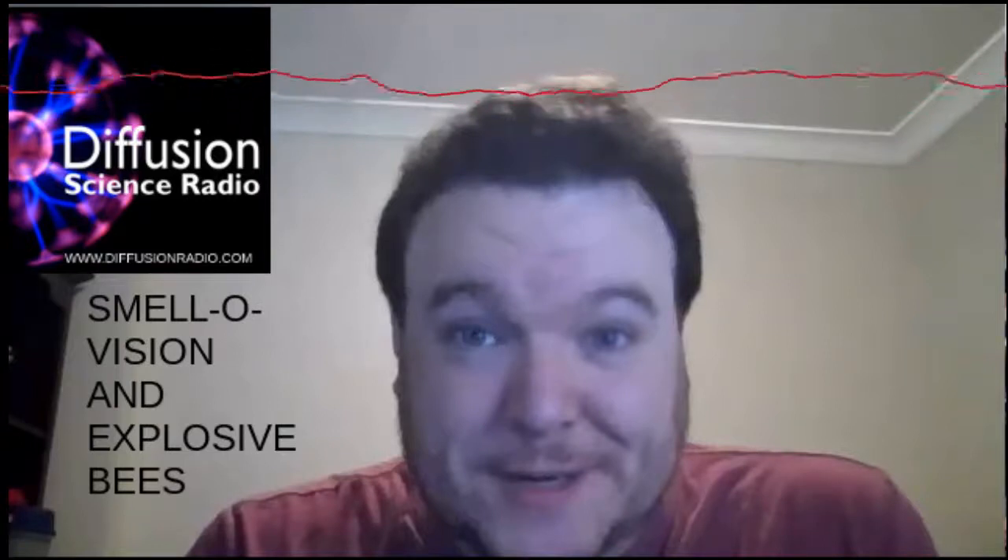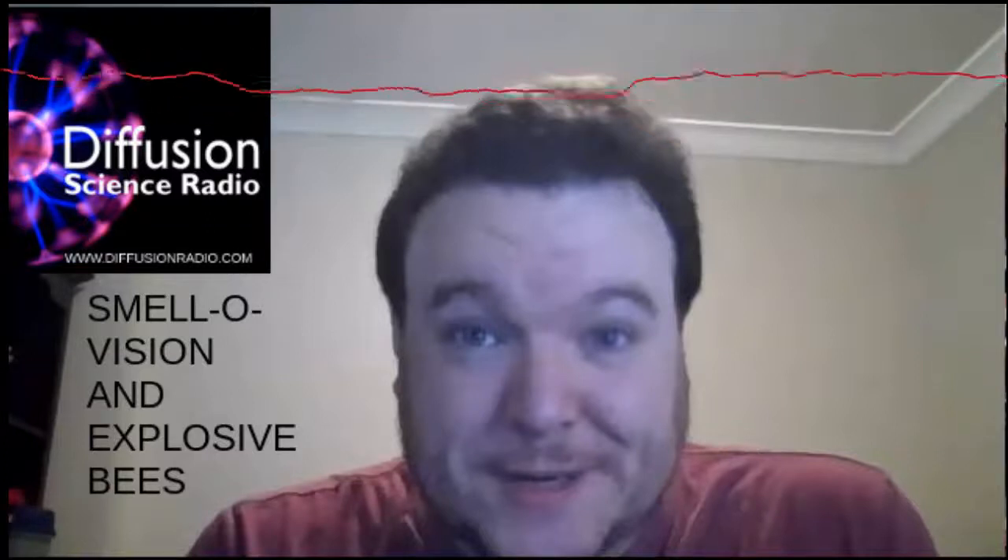That's all from us this week on Diffusion. If you are a scientist, artist, biohacker, or maker who'd like to be interviewed about your work, or if your company would like to sponsor Diffusion, send your contributions, opinions, helpful suggestions, and donations to science at diffusionradio.com. Please like the Diffusion Science Radio page on Facebook, rate the show on iTunes, tell your friends, and follow me on Twitter at Ian Wolfe.